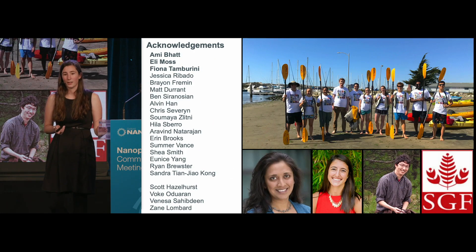With that, I would like to thank all the members of my lab — a really wonderful group. In particular, I'd like to thank Umi, my PI, Fiona Tambourini, who has spearheaded this South Africa project, Eli Moss, who really put in all of the legwork on getting nanopore sequencing up and running in our lab, and my funding. Thank you very much.